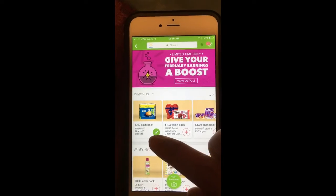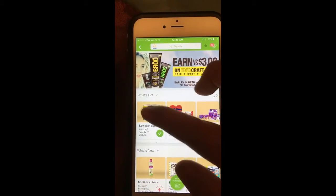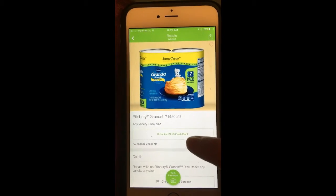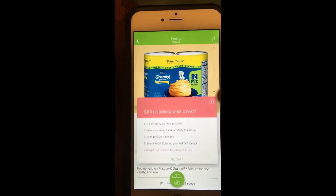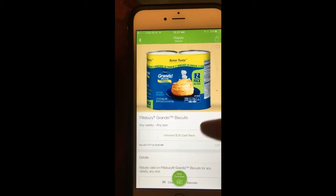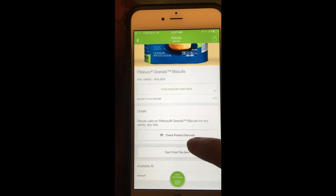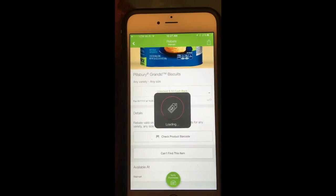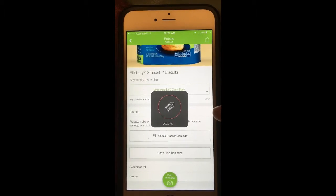If you purchase that item, you get $0.50 cash back. So I click on it, and then you click the unlock button — since I already unlocked it, that's done. Then you click on 'check product barcode.'